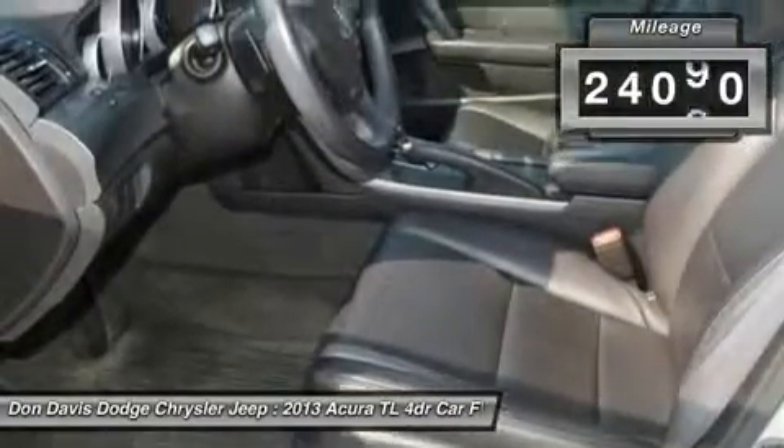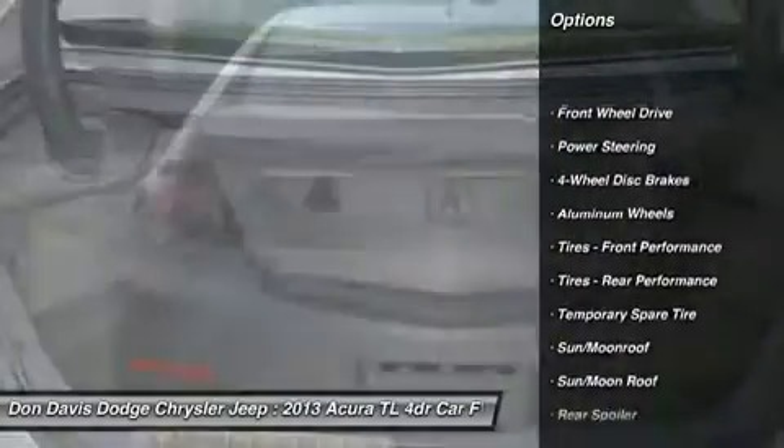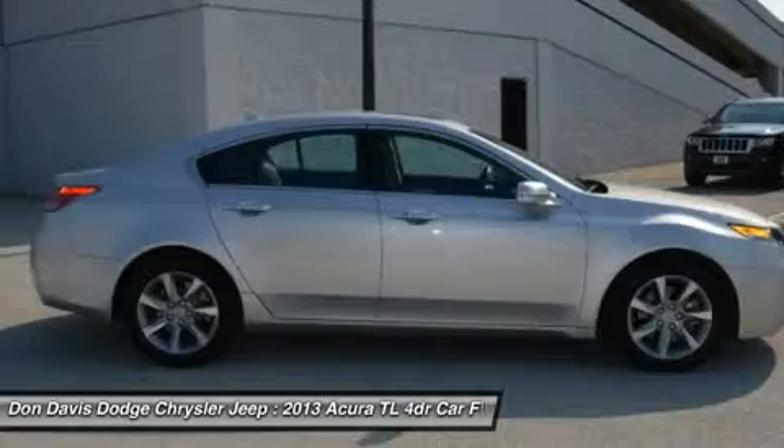This vehicle has less than 25,000 miles. Here are some of this vehicle's great options: navigation system, steering wheel audio controls, power passenger seat, power steering, adjustable steering wheel, and cruise control.